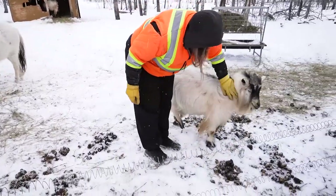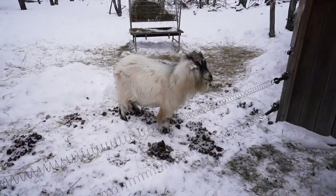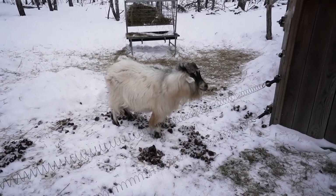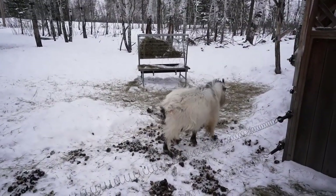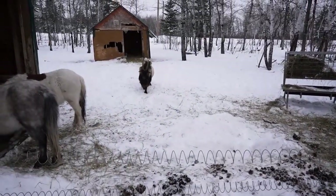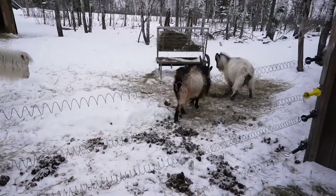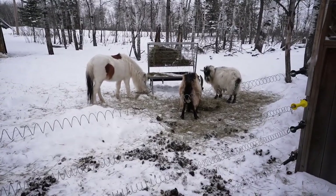Carl says he wants his own pile. Everybody's got their pile. Billy just roams the piles to see which one's the best one and who he can annoy. That's why you put out more piles than you've got animals.